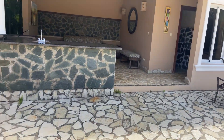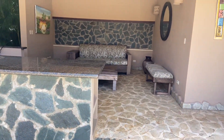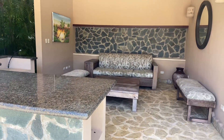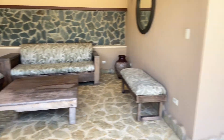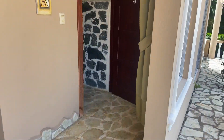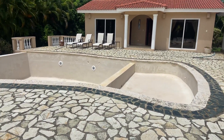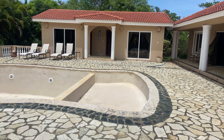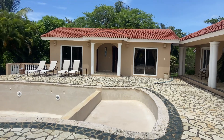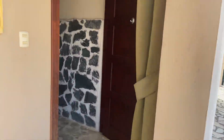Out here you've got another outdoor living area, bar area, a sitting area — a nice spot to relax. You can put a TV out here and enjoy the sports games. You've got two villas — outside casitas, palapas I guess they call them. There's one that's a two bedroom. This one I'm going to go through is just the one bedroom here.